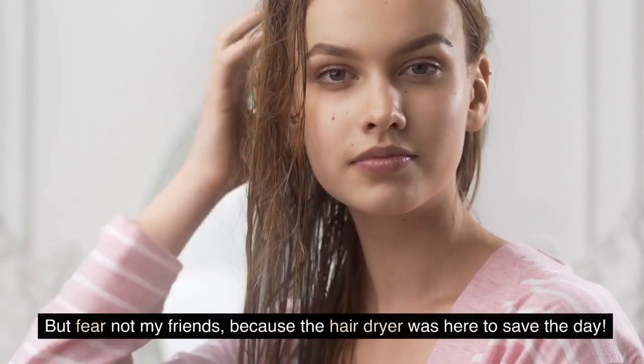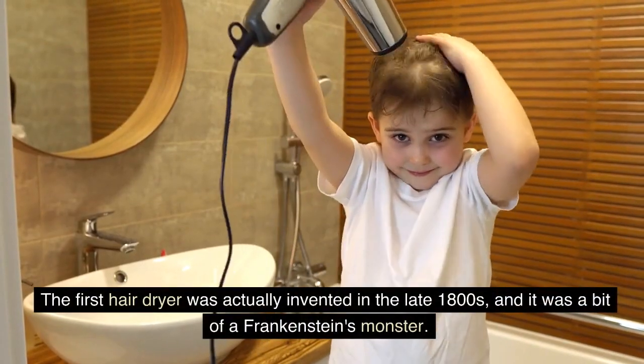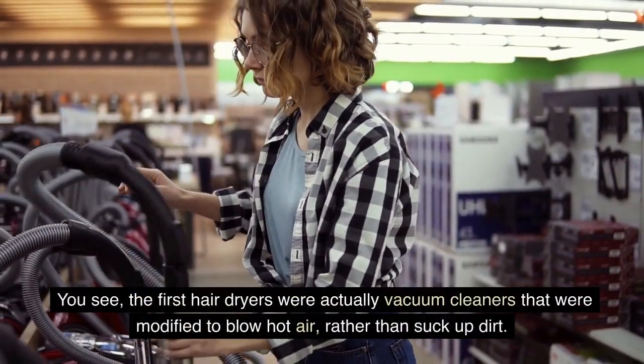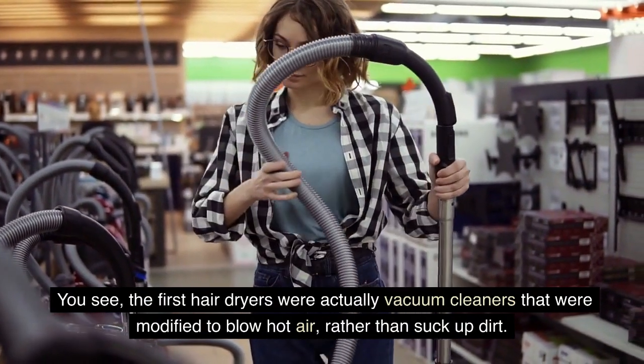But fear not my friends, because the hairdryer was here to save the day. The first hairdryer was actually invented in the late 1800s, and it was a bit of a Frankenstein's monster. You see, the first hairdryers were actually vacuum cleaners that were modified to blow hot air, rather than suck up dirt.